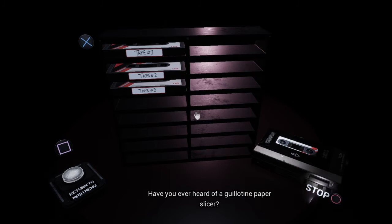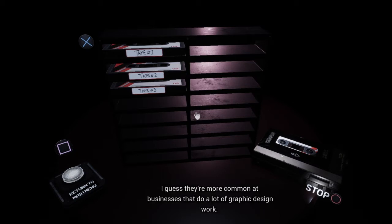Have you ever heard of a guillotine paper slicer? It sounds made up but it's an actual piece of office equipment. I didn't even know we had one in the supply room. I guess they're more common at businesses that do a lot of graphic design work. I remember seeing one when I was still in school and even then I knew how dangerous it looked — I was always afraid of losing a finger. That seems so silly now. Jeremy used to do design work; I guess that's how he knew it was there.